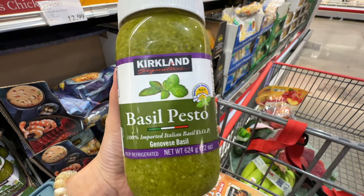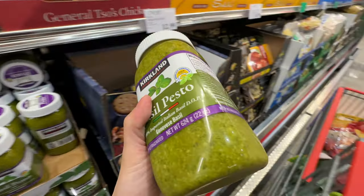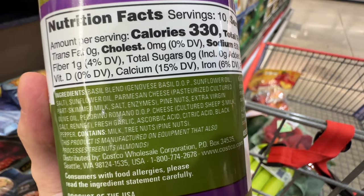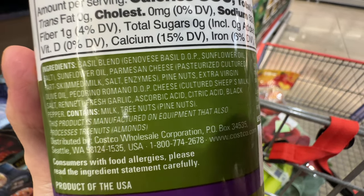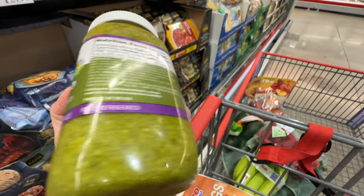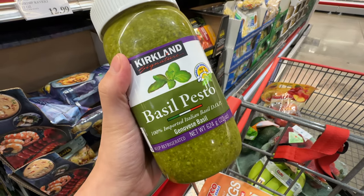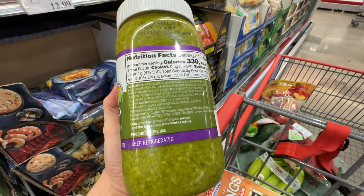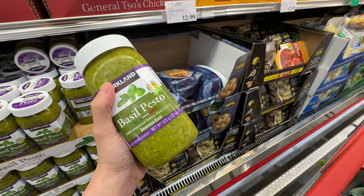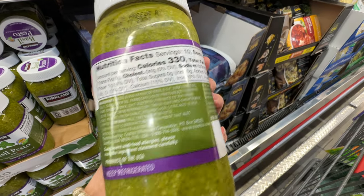Costco has the Kirkland basil pesto sauce — 100% imported Italian basil, priced at $9.49. I probably wouldn't get it though, because the first ingredient in the basil blend is sunflower oil, then extra virgin olive oil. So there's more sunflower oil than olive oil. Sunflower oil is highly processed, high in omega-6. I wish they just used extra virgin olive oil, even if it cost a dollar more.